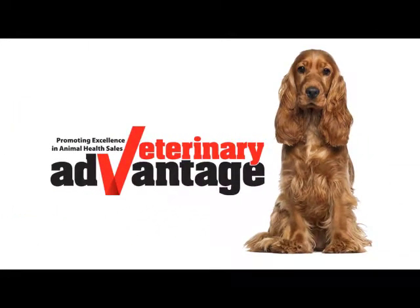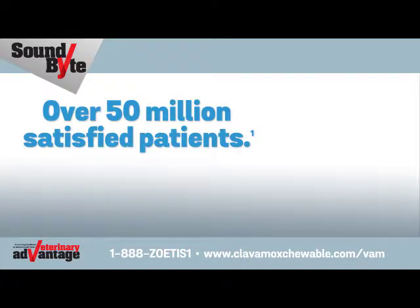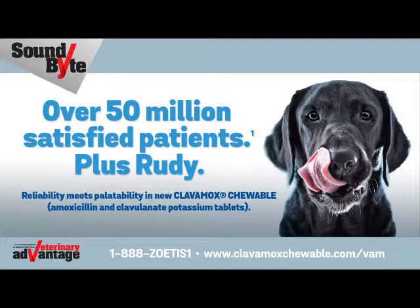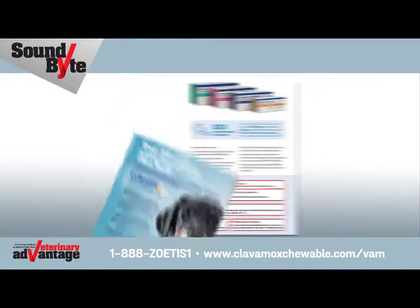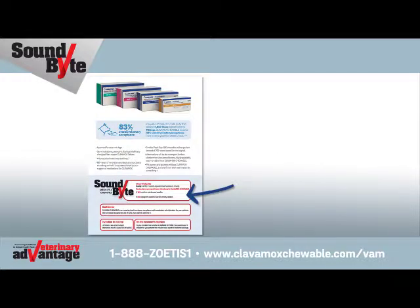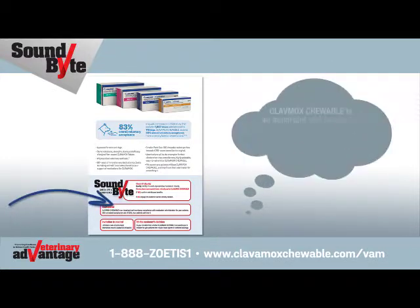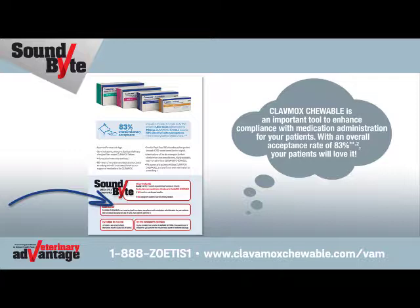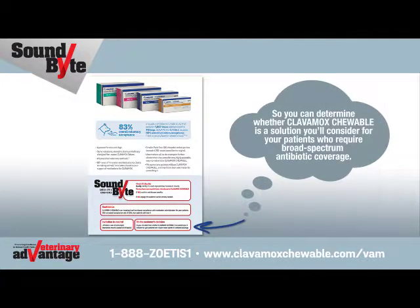Soundbites from VetAdvantage, to assist in quickly aligning discussion with the customer's knowledge of Clavimox Chewable. Doctor, have you recently been introduced to Clavimox Chewable? Clavimox Chewable is an important tool to enhance compliance with medication administration for your patients. With an overall acceptance rate of 83%, your patients will love it. Let's take a look at some basic information about Clavimox Chewable so you can determine whether it is a solution you'll consider for your patients who require broad spectrum antibiotic coverage.